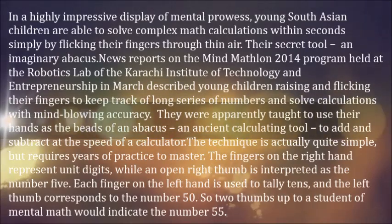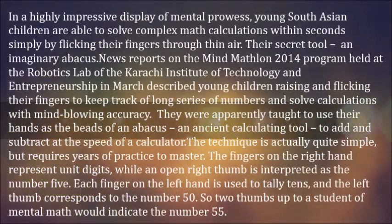In a highly impressive display of mental prowess, young South Asian children are able to solve complex math calculations within seconds simply by flicking their fingers through thin air.